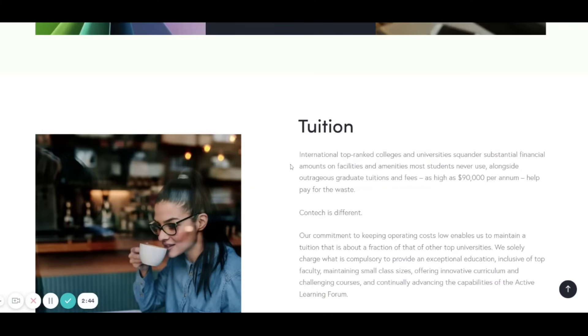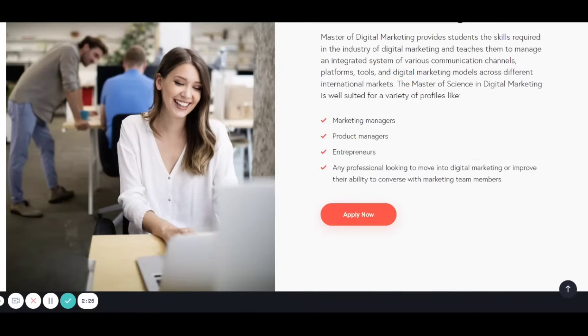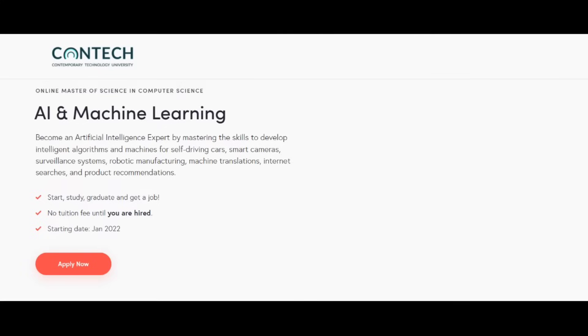Now for tuition — I said no payment until you're done, but the course actually costs $600 per credit hour. With 30 credits in the program, the total comes to $18,000. You have three payment options: pay upfront, pay after you are hired, or pay monthly in installments. We'll see all of that later.